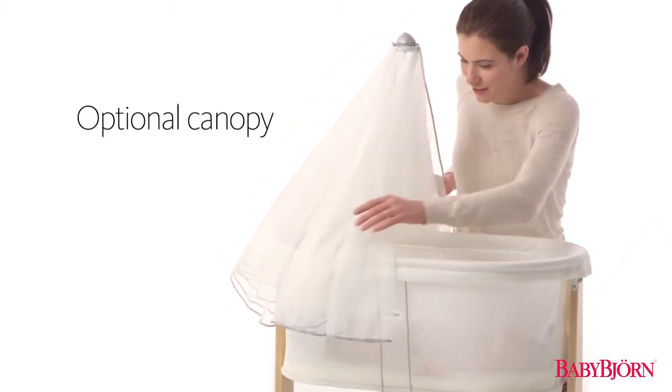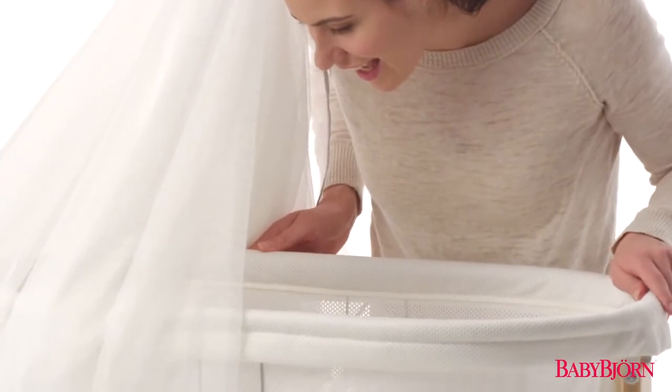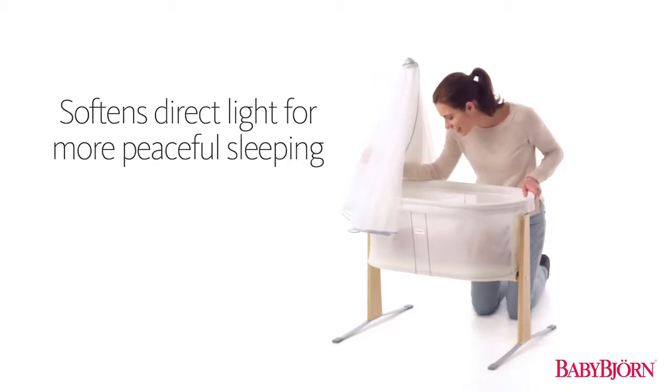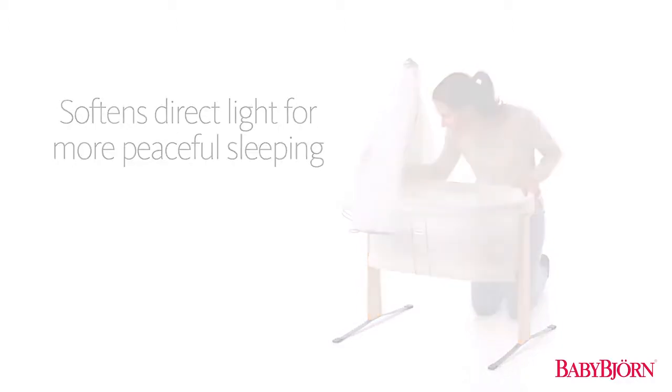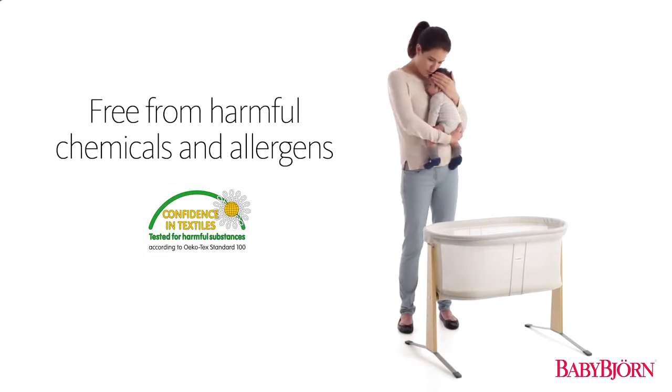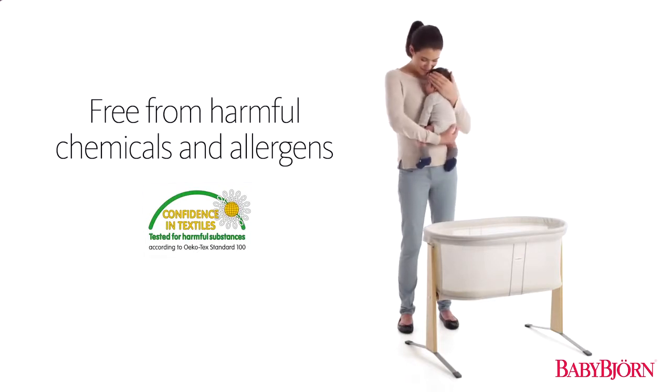The optional canopy provides an elegant look to any nursery and softens direct light for an even more peaceful sleep, while allowing good air circulation for your newborn. And like all Baby Bjorn products, all materials are free from harmful chemicals and allergens, and are machine washable.